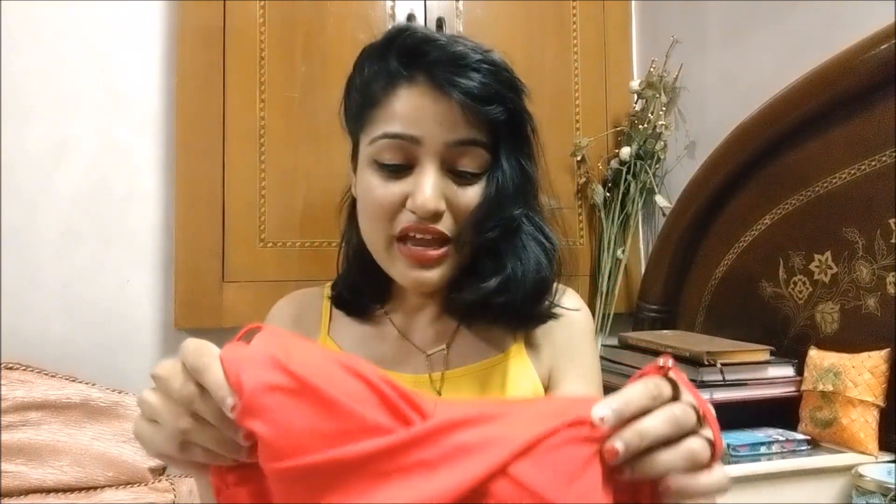This one is from Amante, in size small, and it was priced at rupees 2395 — a bit expensive, but the quality is amazing. It's a one-time investment that will last you forever. I'm actually selling it, so if anyone is interested, check the first link in the description box below.